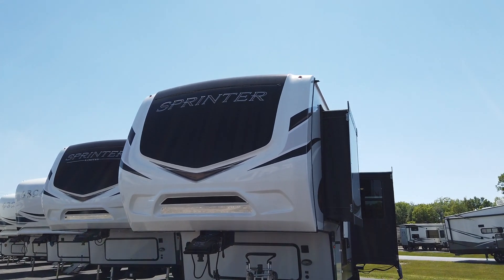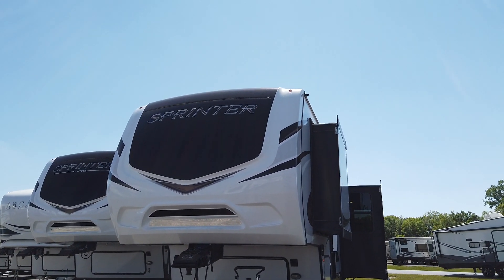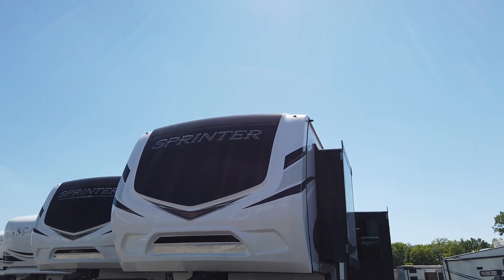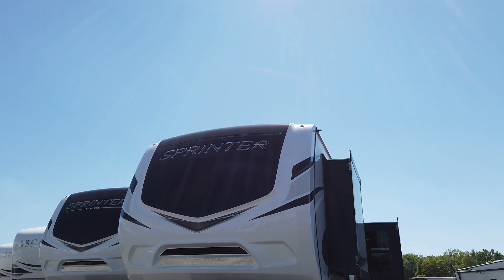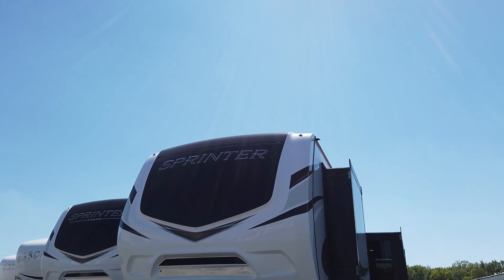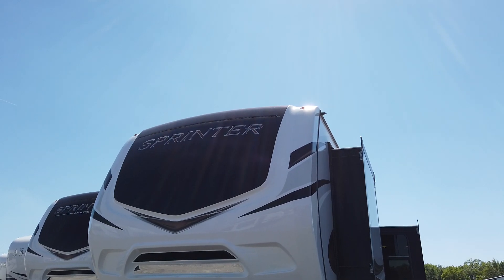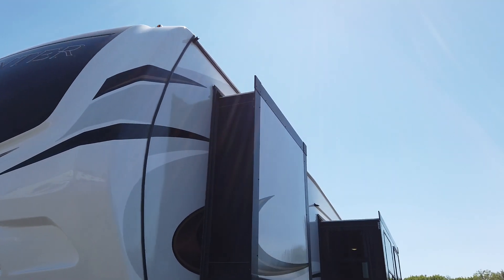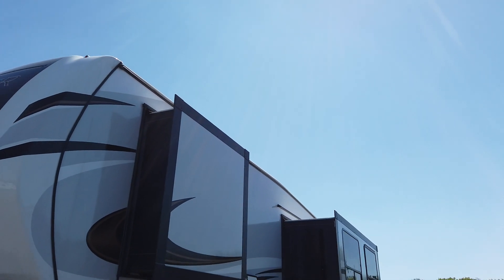Hi guys, Adonica here today from Modern Trailer Sales in Anderson, Indiana. Today I'd like to show you the Sprinter — it's a 25ML, a very lightweight fifth wheel. It's only 8,700 pounds and it has two slide outs.